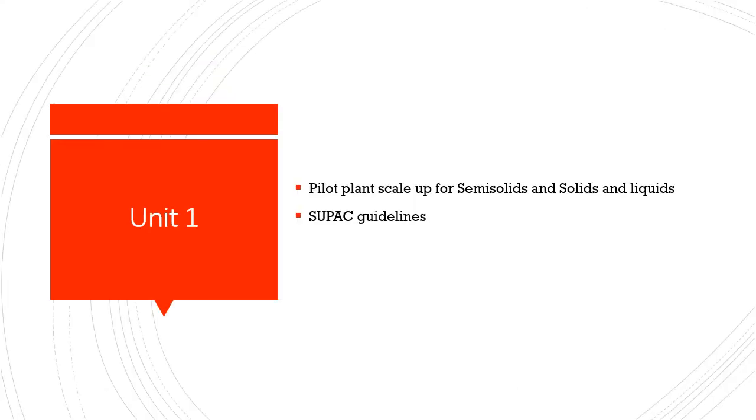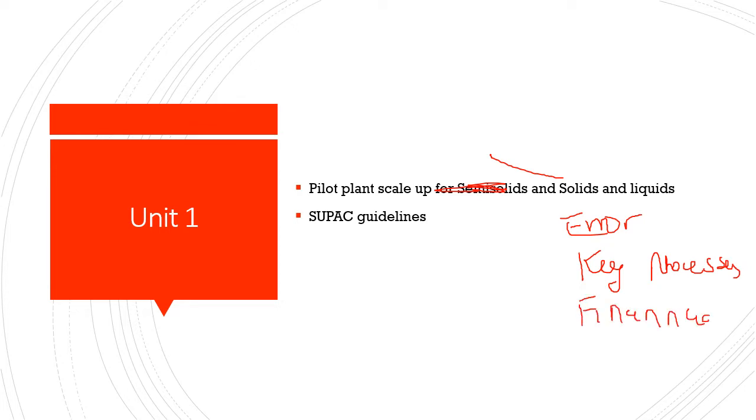In unit number 1, the first question is pilot plant scale-up for solids, liquids and semi-solids — solids being the most important. Whenever we plan to commercialize a product or bring production to a market level, we take small batches to check for errors, defects or failures and determine key process parameters. This also helps decide the financial requirements. That is what we call a pilot plant.